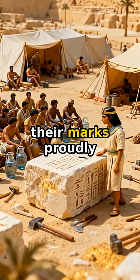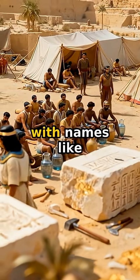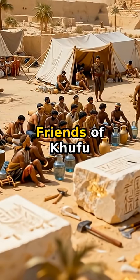Work gangs left their marks proudly. Hieroglyphs on stones reveal organized teams with names like Friends of Khufu.